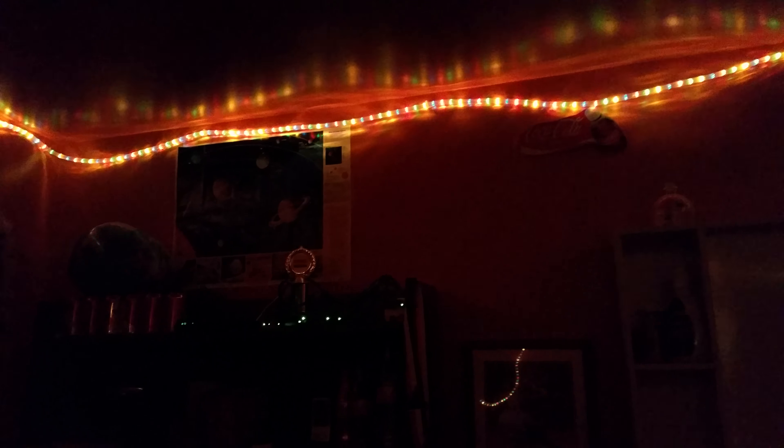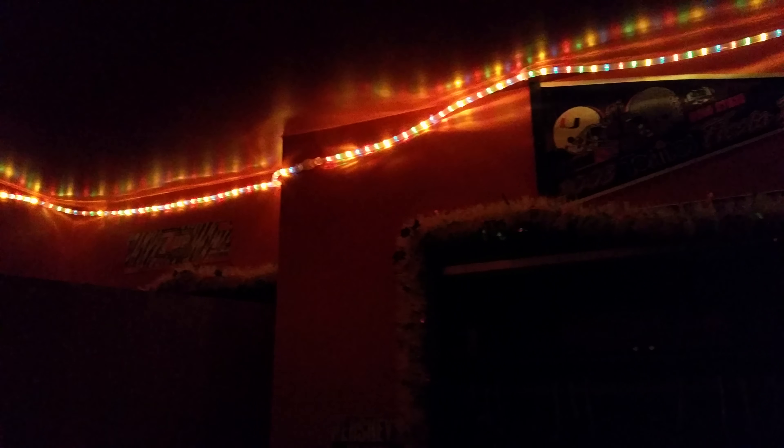Rope light tour. I have these rope lights in my room. I got them from Big Lots — they're from Winter Wonder Lane. You can connect up to 11 sets, and I have three sets, each of them at 18 feet each.